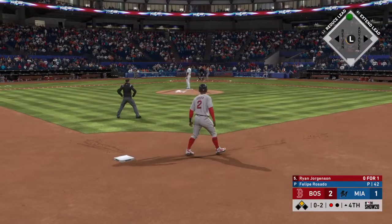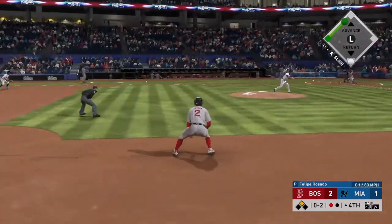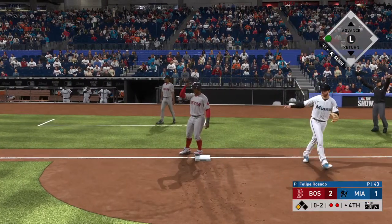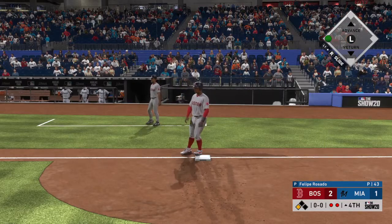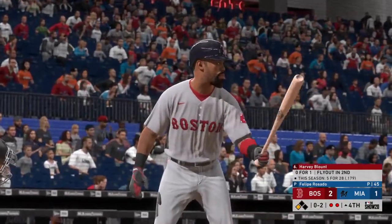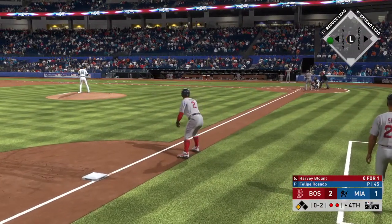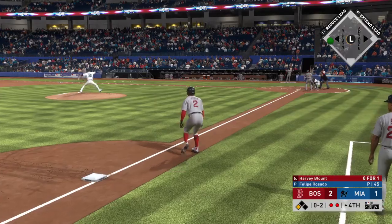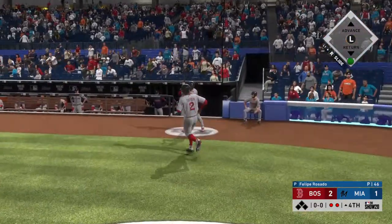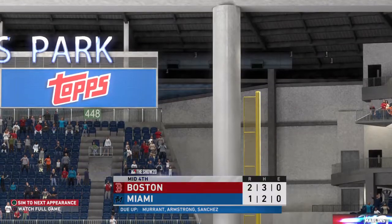Standing in, Ryan Jorgensen, he's 0-for-1 thus far. Here it comes on nothing and two, hit out towards second, he's got it, throw gets him, two down. Stepping into the box, Harvey Blunts. Hayden at third with two away. The bouncer to the left side, reined in, throw to first in time, and the big inning is avoided as the side is retired. A run on two hits in the inning for Boston.